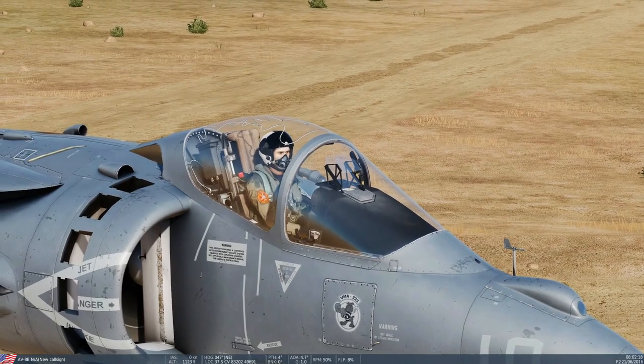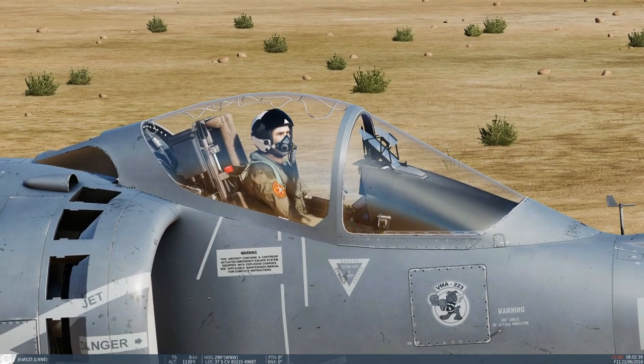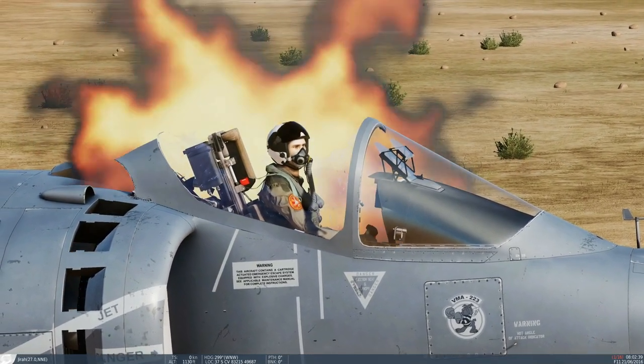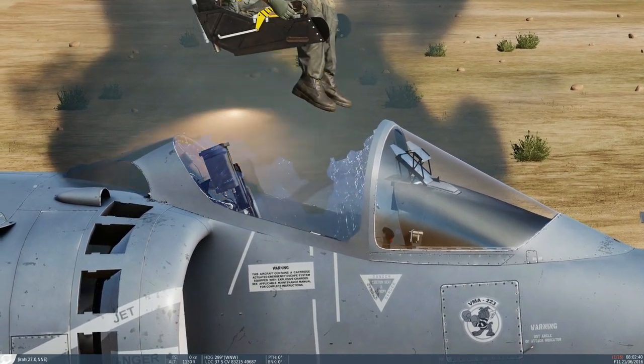Let's rip the ejection handle. One sixteenth — yank the cable, shatter the glass — up he goes.